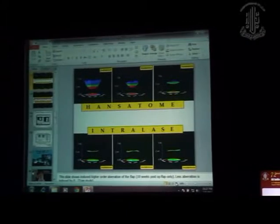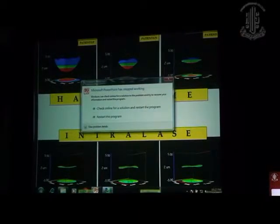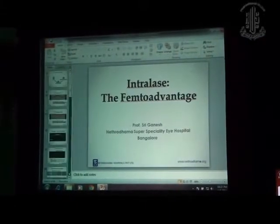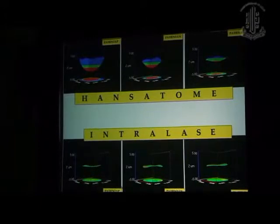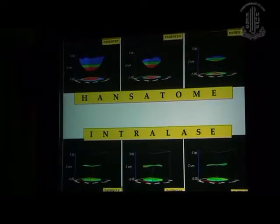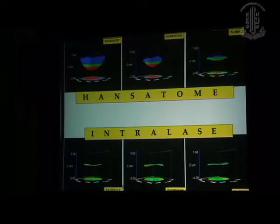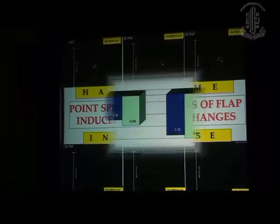Looking at the wavefront characteristics comparing the femtosecond laser and the microkeratome, the microkeratome group is shown at the top. Even without any ablation — just with the flap being cut — there is a lot of induced aberration, especially spherical aberration, with the microkeratome. This is uniform across all patients with the femtosecond, so the variability in aberrations is reduced. The wavefront function is much better with femtosecond flaps.